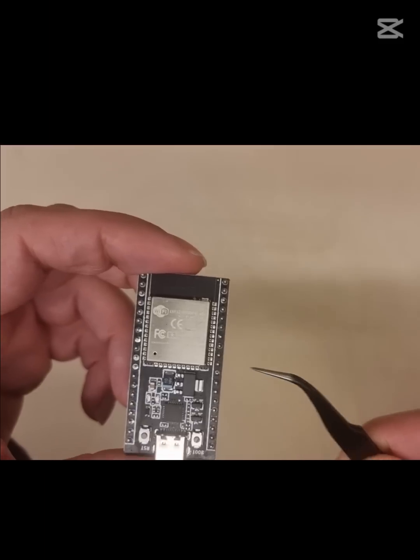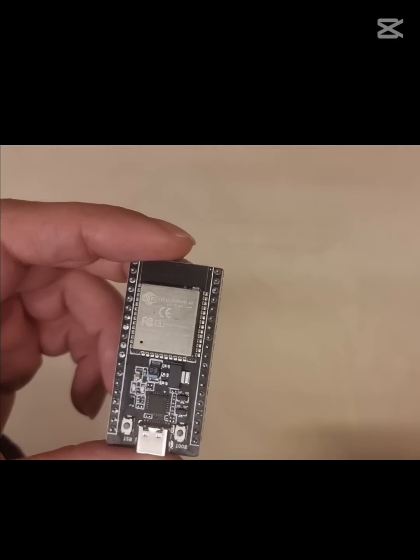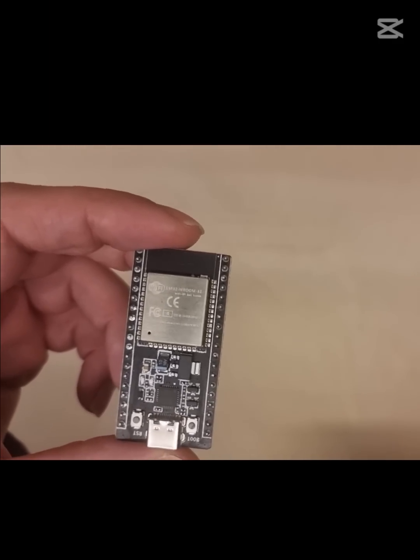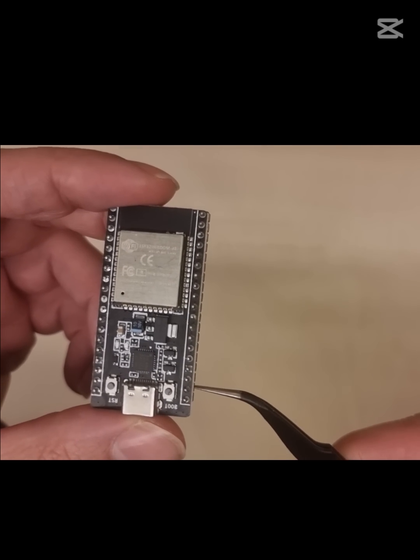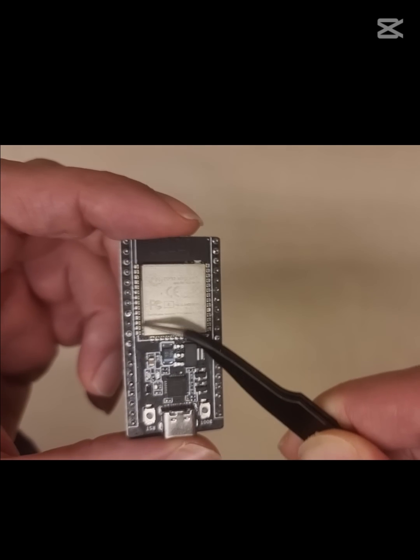Now, here's where the ESP32 stands out. It's built for advanced projects that need wireless connectivity, like smart home devices or IoT applications. Its power is undeniable, but that power comes with complexity.